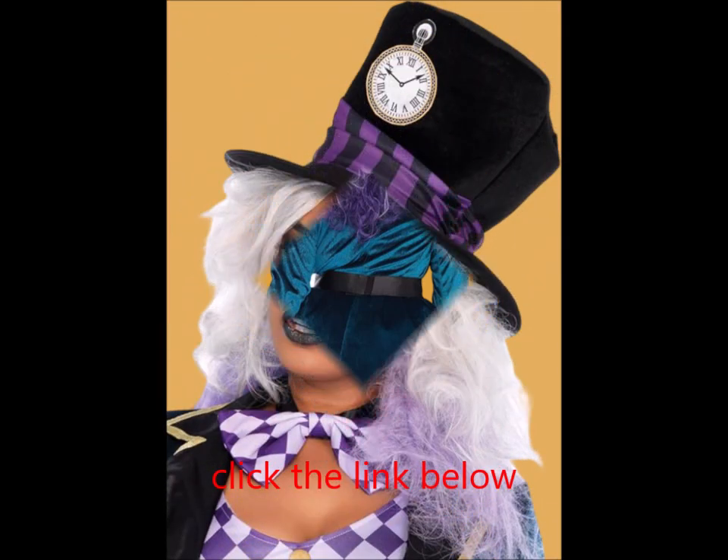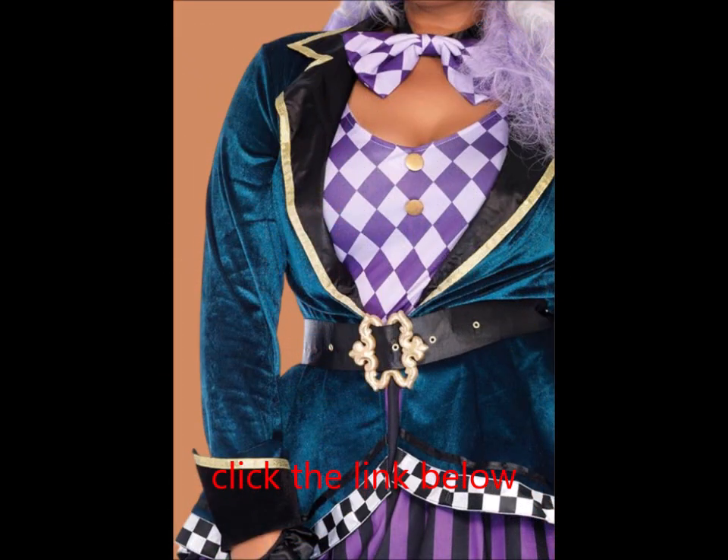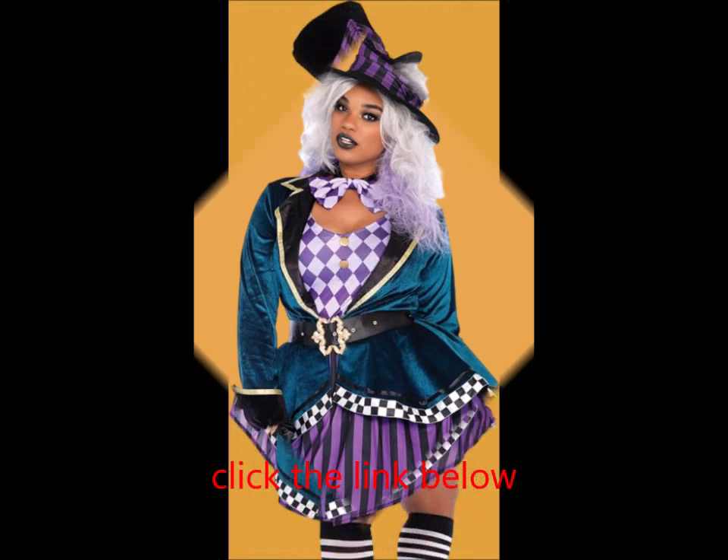Velvet High-Low Jacket: steal the show in this psychedelic jacket that's perfect for making a late arrival to your very important date. Ornate Buckle Belt: elevate your look with an ornate buckle belt that will have you feeling snatched.